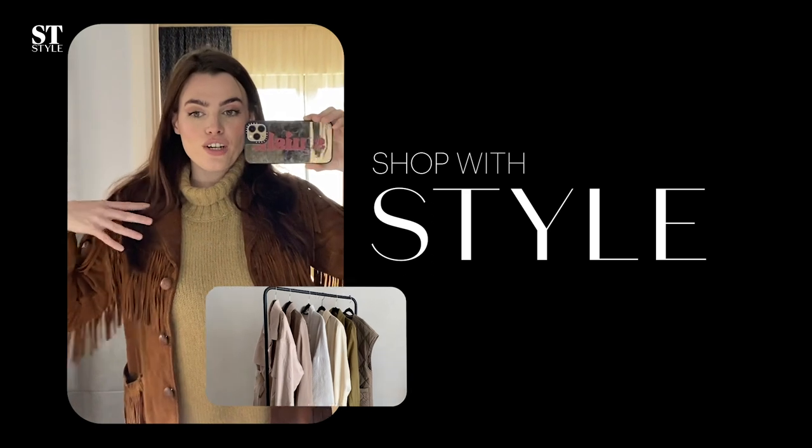I love the fringing, there's fringing everywhere! Hi everyone and welcome to a brand new episode of Shop With Style. I'm Jane McFarland and today I'm going to be talking you through how to shop for the perfect spring jacket.